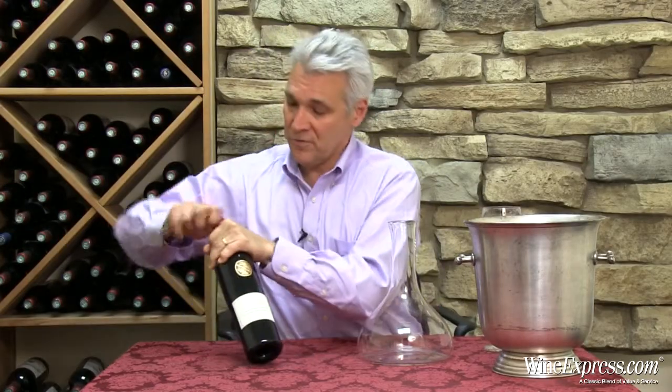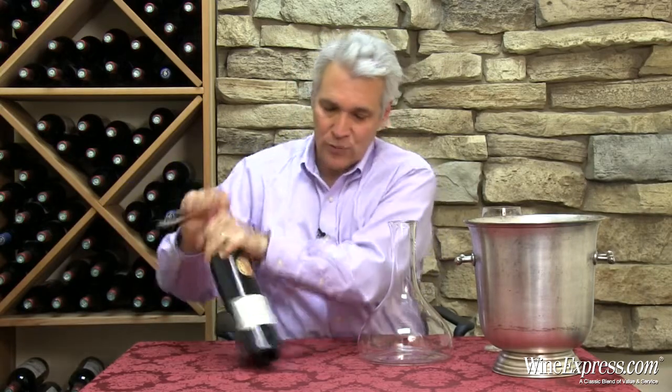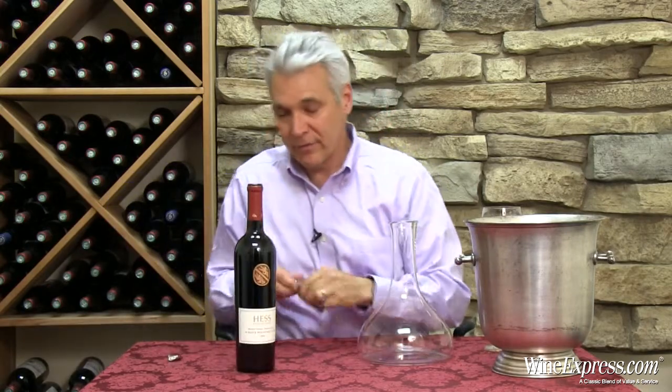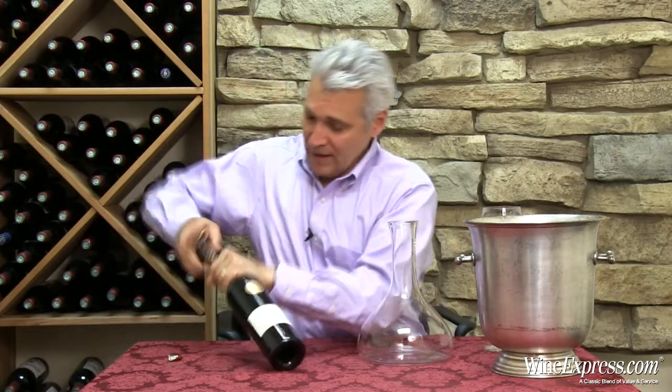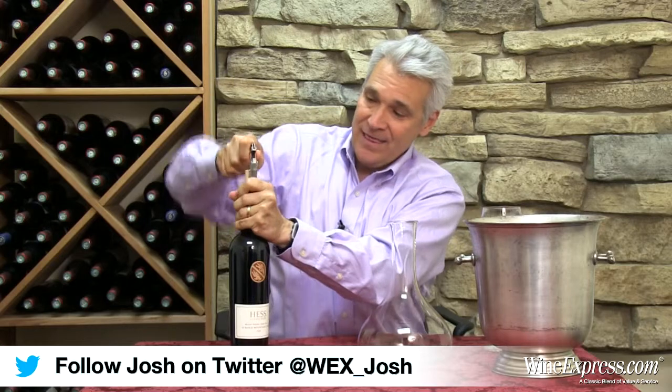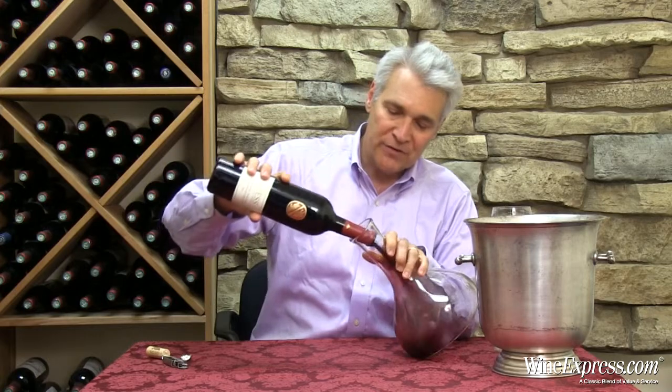This is Hess Collection 19 Block Cuvée 2010. And of course this is from Mount Veeder in the Napa Valley. Hess has these incredible vineyards up on Mount Veeder, and this is a wine that they make as a blend of grapes from 19 different vineyard blocks in their estate vineyards.